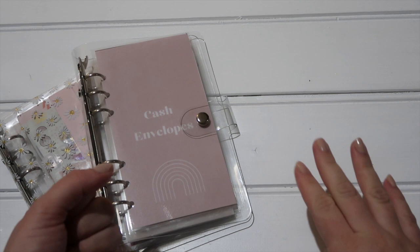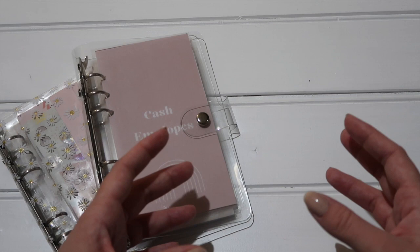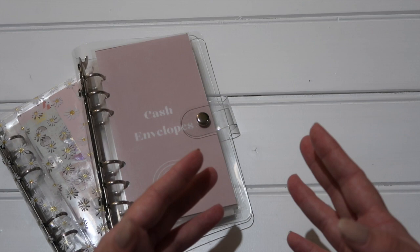Hello everyone and welcome back to another video. My name is Charlotte from Budget with C, and this is documenting my journey of a family of three living in the northeast of England becoming a little bit more savvy with our money. We're pretty much zero-based budgeting and cash stuffing, just trying to be a little bit more careful.